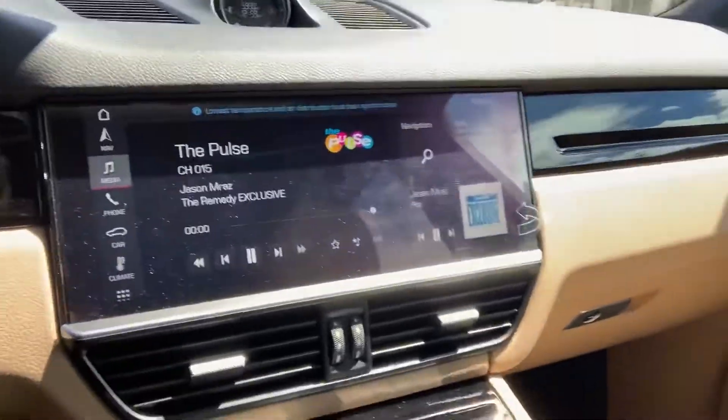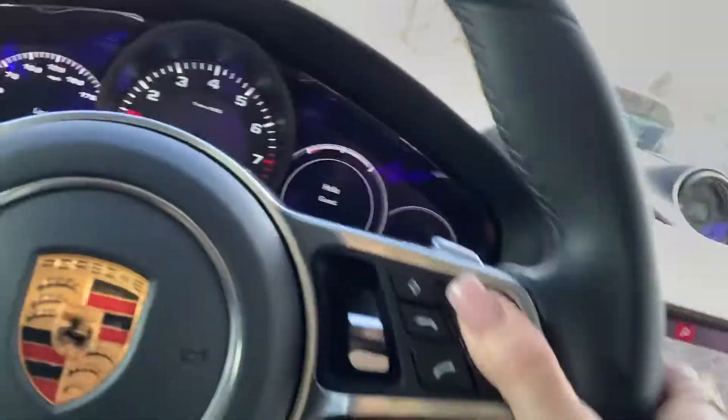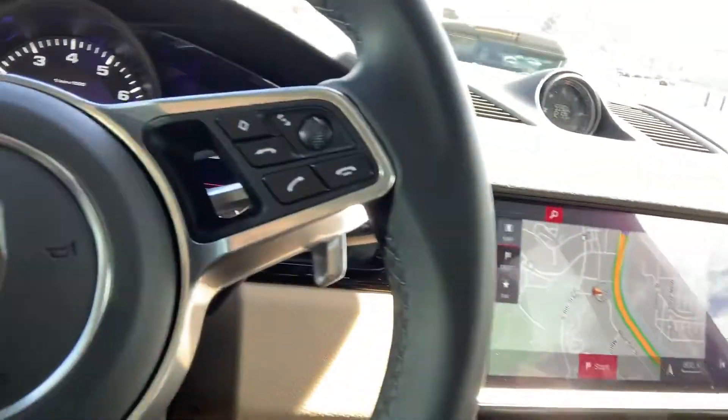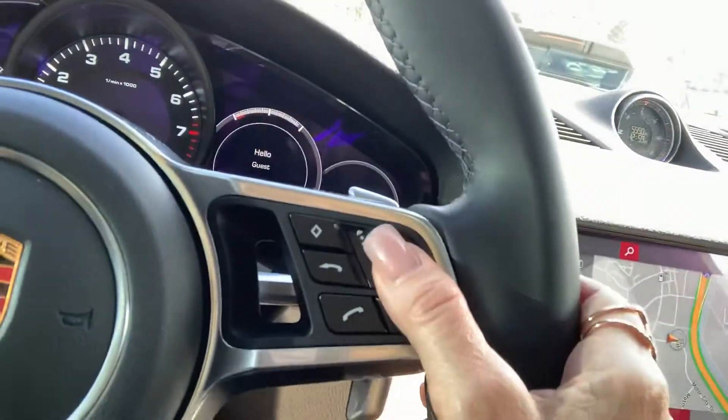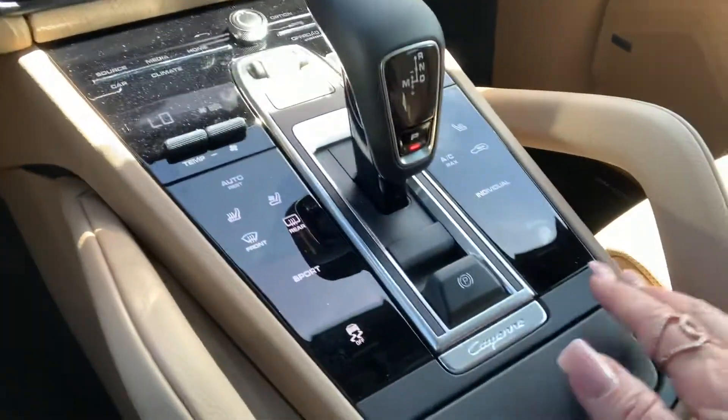Okay, so here we go, I'm going to go ahead and start this baby up. We are inside the Quartzite Gray Metallic. Let's take a look — we've got our navigation, Bluetooth, all that good stuff, and we've got haptic touch right here, and heated and ventilated seats.